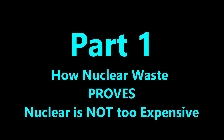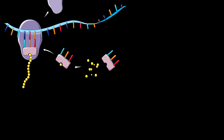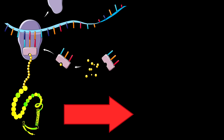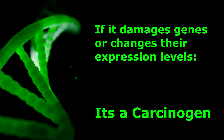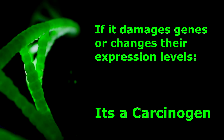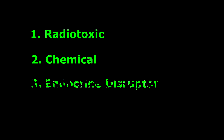Part 1: How nuclear waste proves that nuclear energy is not too expensive. To deal with the first two misconceptions we need to understand what a carcinogen is. The basic blocks of DNA consist of a nucleoside, a sugar and a phosphate, bonded together in long strands called genes. Genes are transcribed into temporary copies of messenger RNA, which are then translated into various proteins making up the cells of your body. Think of carcinogens as coming in three flavours: radiotoxic, chemical, and endocrine disruptor.